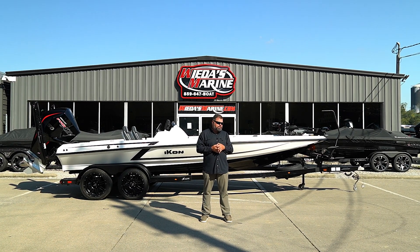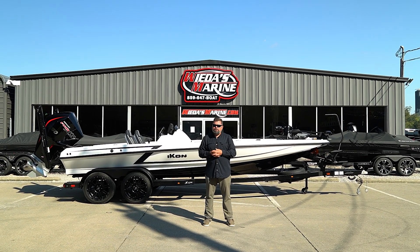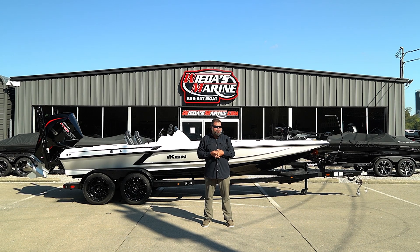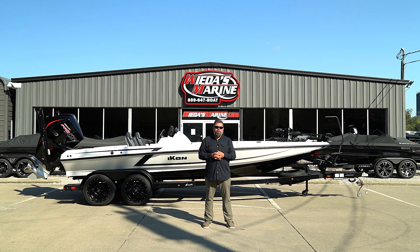We've seen some big names go to Icon boats — of course Jacob being the biggest one — but we're seeing more and more Icon boats pop up on the lakes around us, and we're keeping that stock and that demand up on these LX21s.